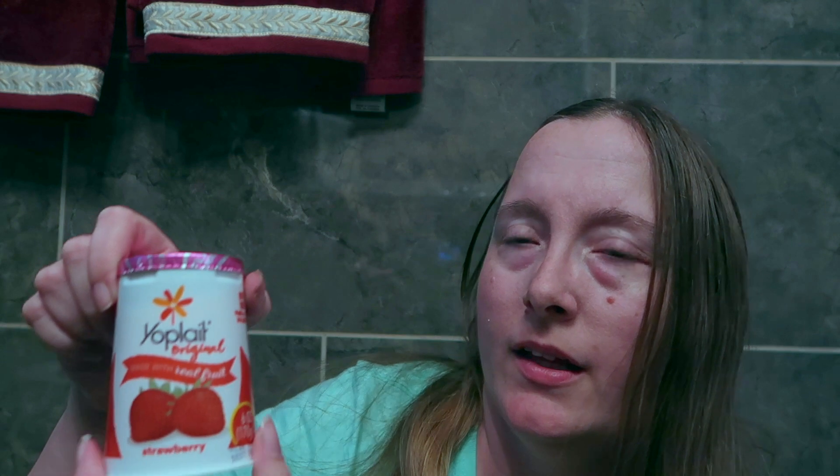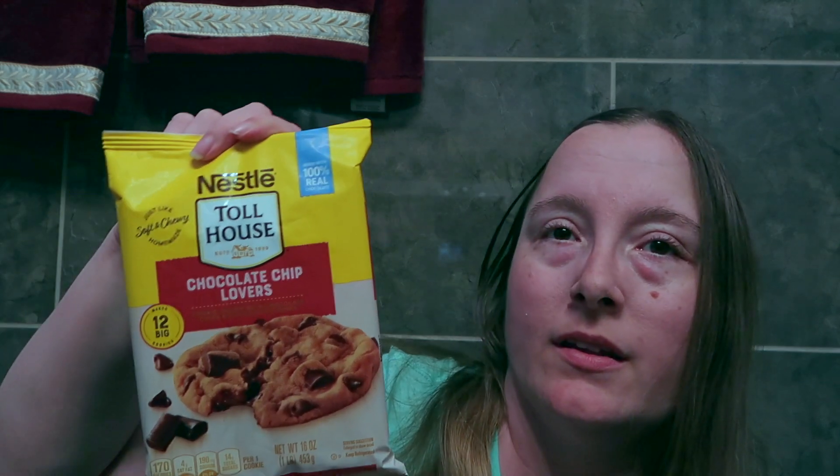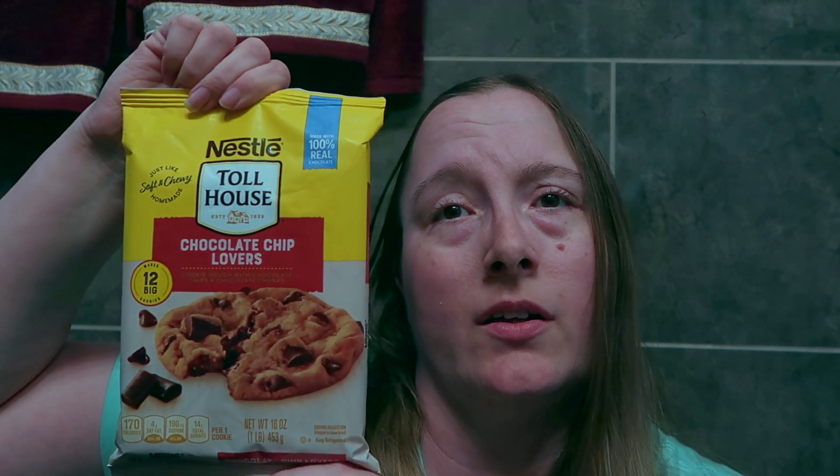I've got this Yoplait strawberry yogurt — I love the Yoplait yogurts because they are so delicious. And this is the Toll House chocolate chip lovers cookie mix; this makes 12 big cookies. I'm really looking forward to trying these cookies because I love the Nestle Toll House cookies and this has been one that I've been looking forward to trying.